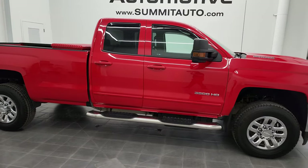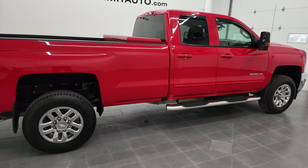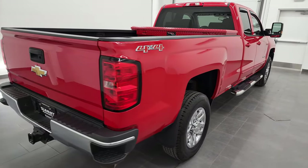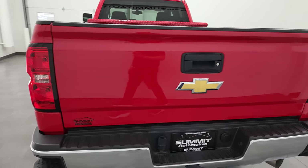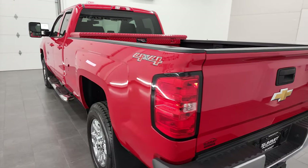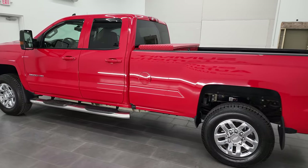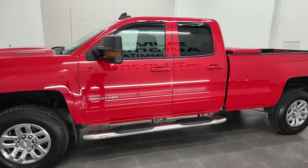Hey, this is Brett and this 2017 Chevy Silverado 3500 double cab long box single rear wheel is stock number 12870Z. I am here at Summit Automotive in Fond du Lac, Wisconsin — your new and used heavy duty truck headquarters.